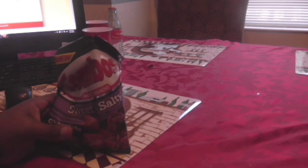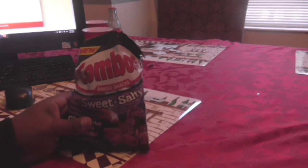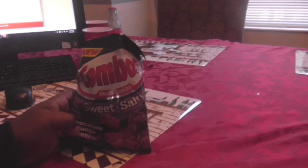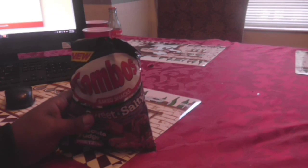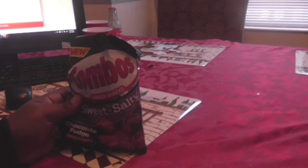On a scale of one to ten, I'll give them a seven and a half. They're decent, they're good, but they don't reach out and grab me, so I doubt I would buy them again — I'm not sure. But they're worth trying, they are pretty tasty. Like I said, seven and a half for me.